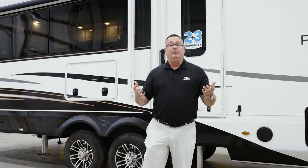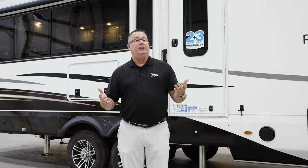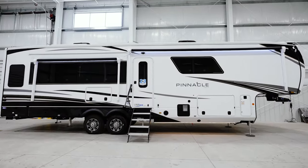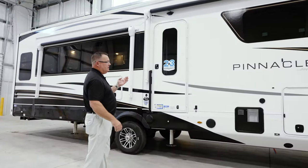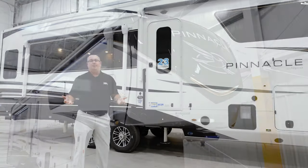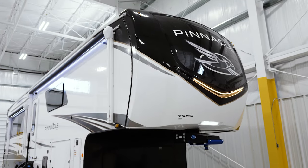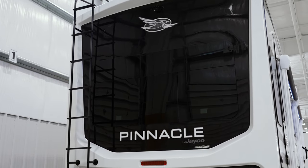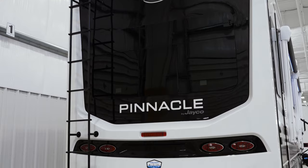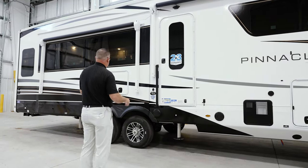Without further ado, the biggest change you're going to see on the exterior is the all-new Polar White fiberglass with our all-new graphics package. For the last several years we've had the champagne exterior, which did fantastic — customers really loved it — but it was just time to freshen it up, do something new. And I think we've really hit it out of the park with this new graphics package.